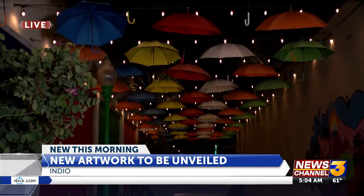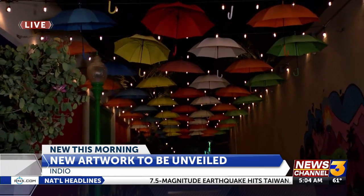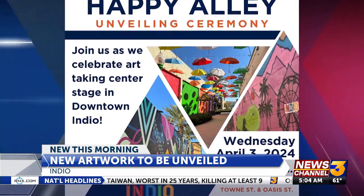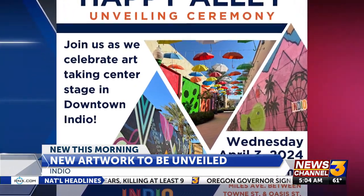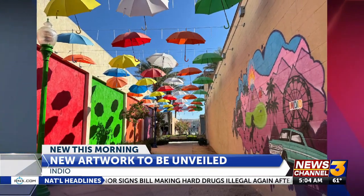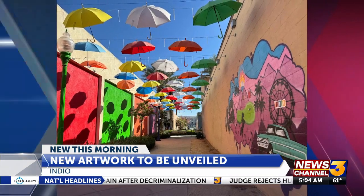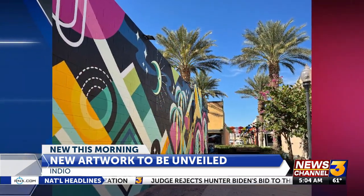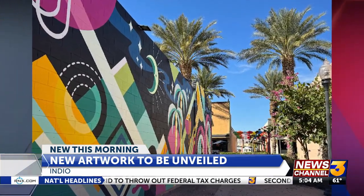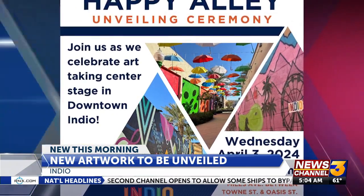The area is located right off of Miles Avenue between Town Street and Oasis Street in downtown Indio, and this entire area is being transformed. Happy Allie is just one of those new elements on the north end of the project. You see that custom mural — it displays paintings of palm trees, a Ferris wheel, a classic car, hot air balloons, and the umbrellas that we saw. There are other things that represent Indio all down this street.